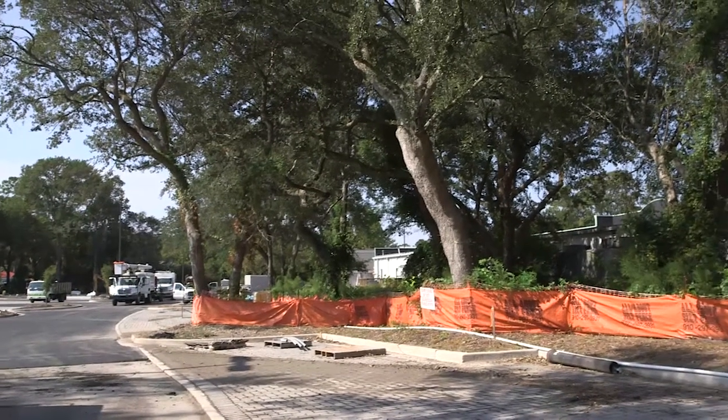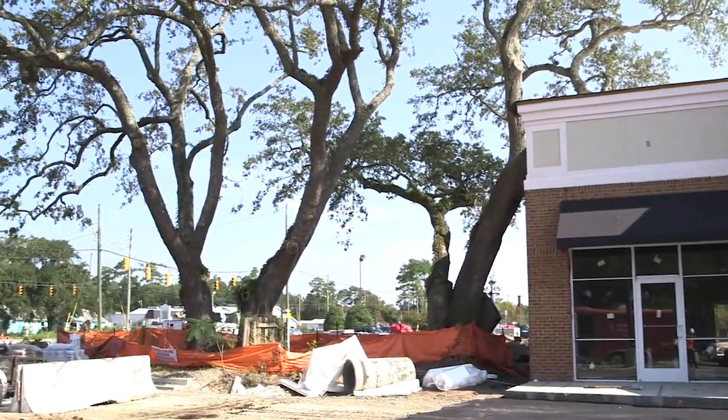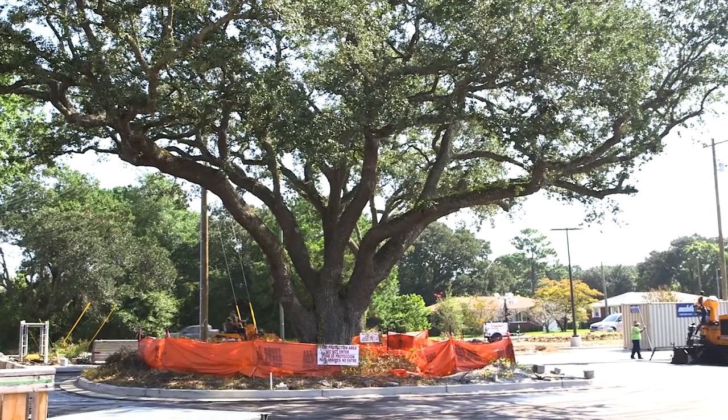The Ogden property — we knew when we stepped on the site the first time it was a special piece of property. We've never done a deal with this many live oaks, or for that matter, this many trees on it. For that reason, we felt like we needed to try to save as many of these trees as we could.